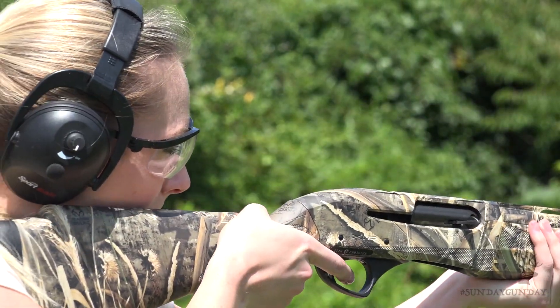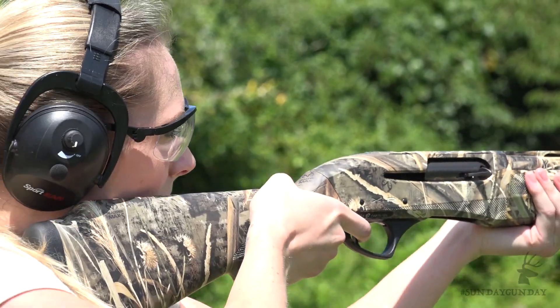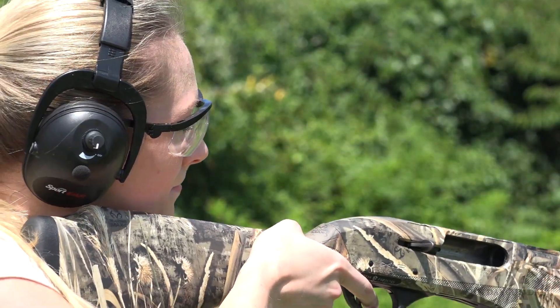In the past, women were pushed toward using youth models, trimming the stock for a shorter length of pull, or simply dealing with what was available. And although we lady hunters are certainly well practiced in becoming skilled with what we've been given, times have changed. Siren's mission is to eliminate the need for female hunters and shooters to modify existing products — hence the slogan: shotguns for women, no more compromises.